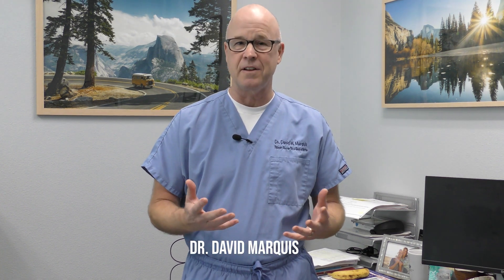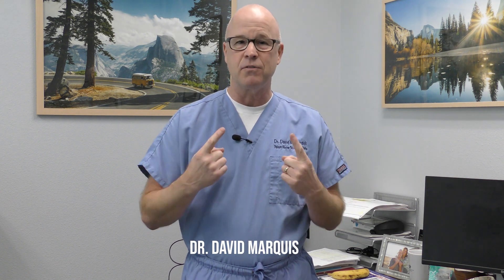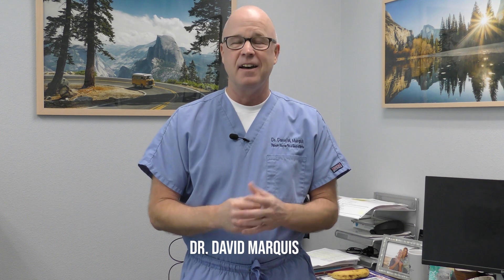Hey everybody, Dr. Dave Marquis here. I had a message for you that had to do with circulation — something that we depend on every day to get blood flow and oxygen to our brain and everything else. Our brain is using a full 25% of the oxygen we breathe in, and many people are mismanaging that. Some of the mismanagement affects our nervous system. Sometimes people come in with a complaint of hypertension or elevated blood pressure, and I like to look at how well they're managing their nervous system.